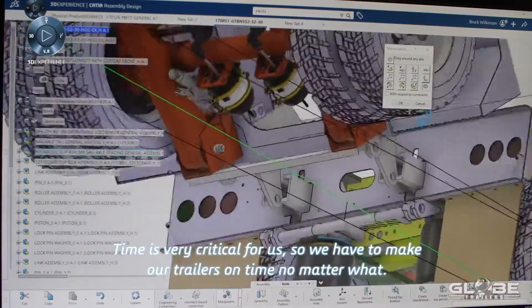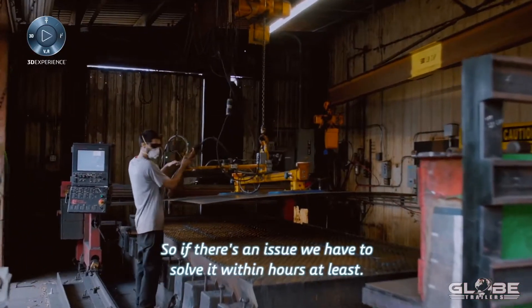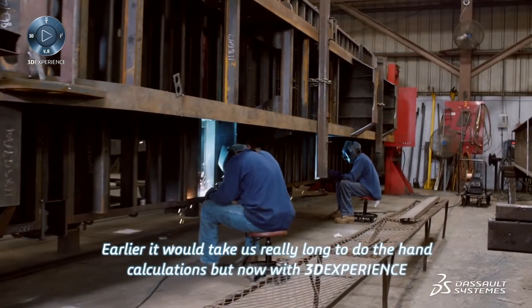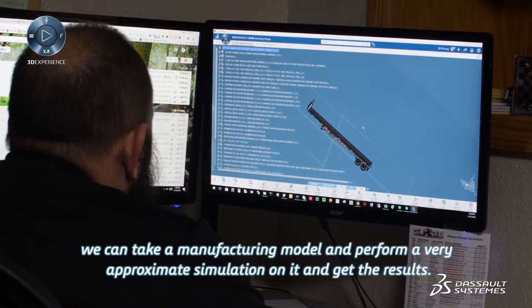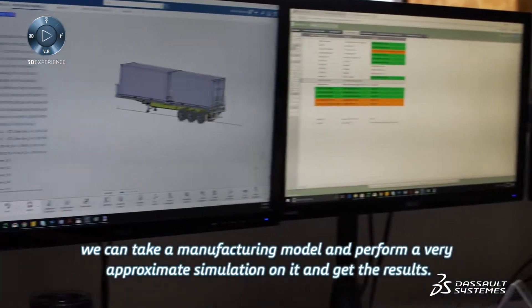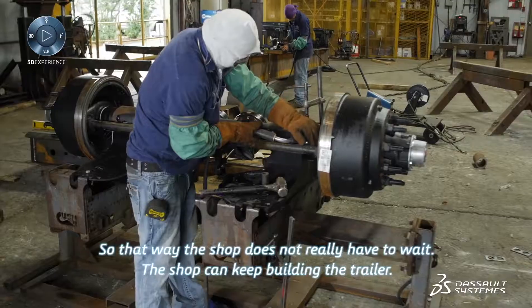Time is very critical for us, so we have to make our trailers on time no matter what. If there's an issue, we have to solve it within hours at least. Earlier, it would take us really long to do the hand calculations, but now with 3D Experience, we can take a manufacturing model and perform a very approximate simulation on it and get the results. That way, the shop does not really have to wait — the shop can keep building the trailer.